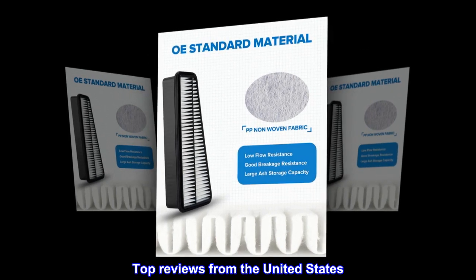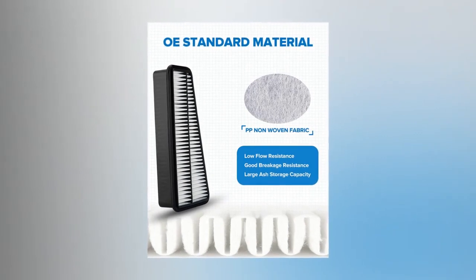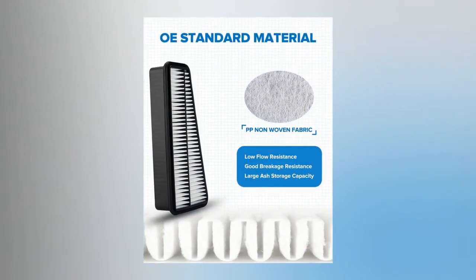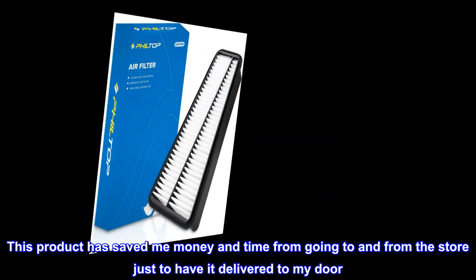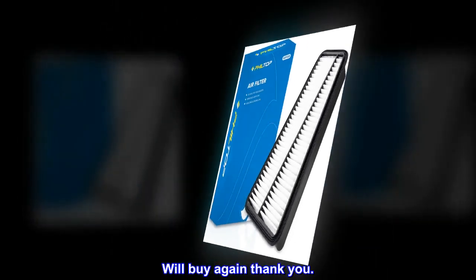Top reviews from the United States: Great product, fit just right, perfect description, works well. This product has saved me money and time from going to the store, just to have it delivered to my door. Well worth the purchase, will buy again, thank you.